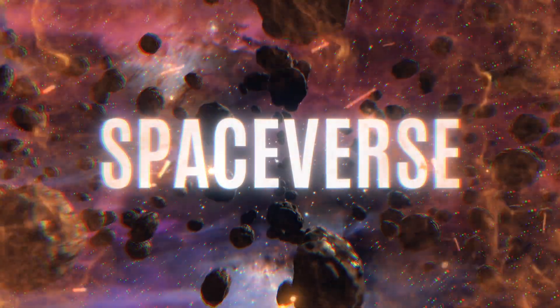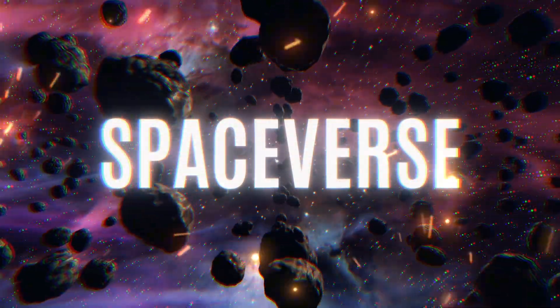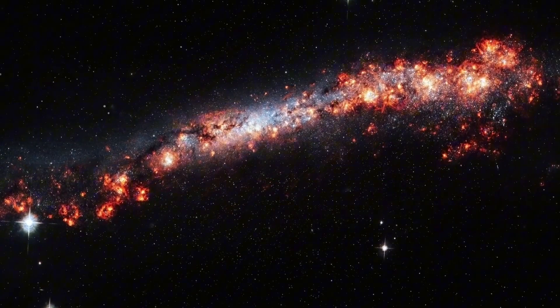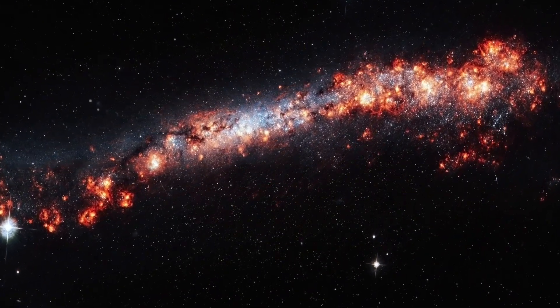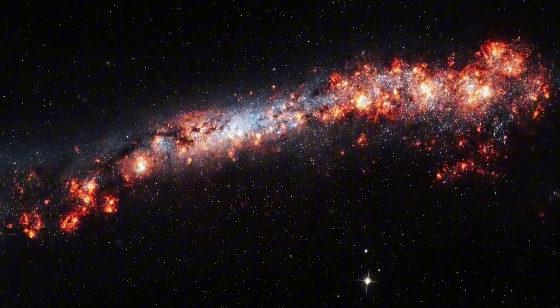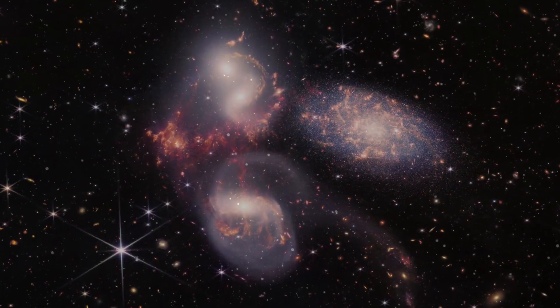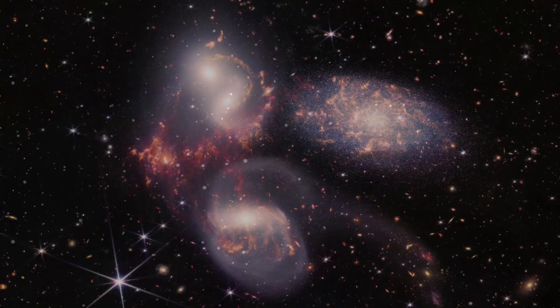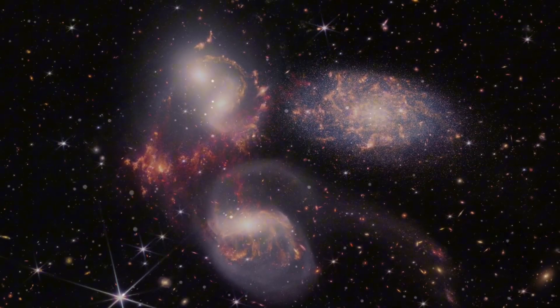Welcome to Spaceverse, your portal to cosmic adventures. Imagine peering into a galaxy so distant, so ancient, that its light has been traveling toward us for more than 10 billion years — a light bent and warped by gravity, forming not one, but three shimmering echoes of a single massive cosmic explosion.